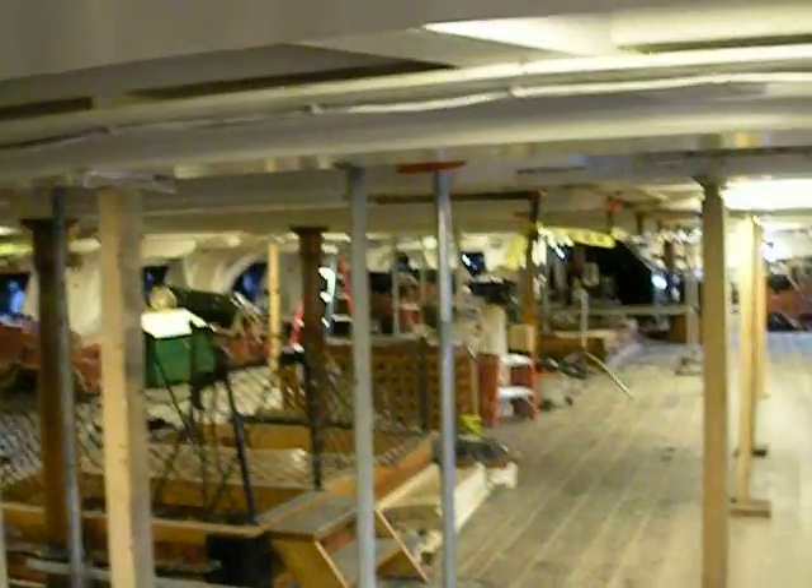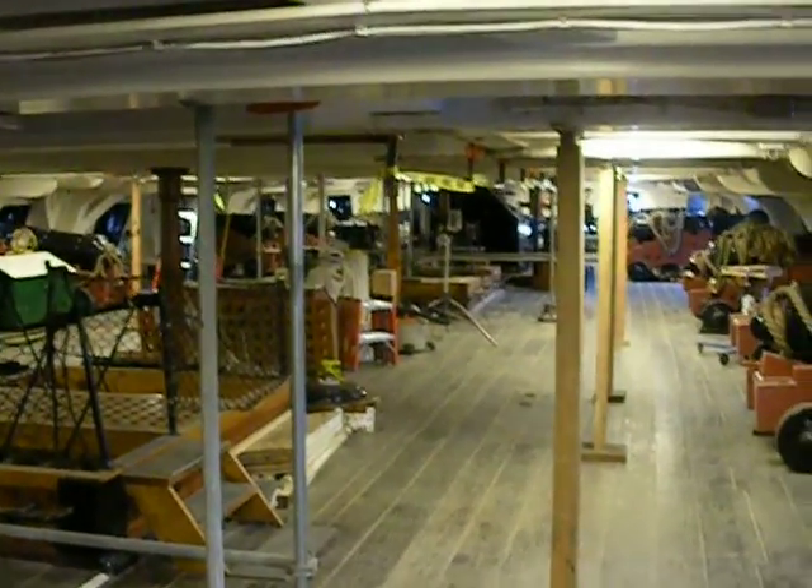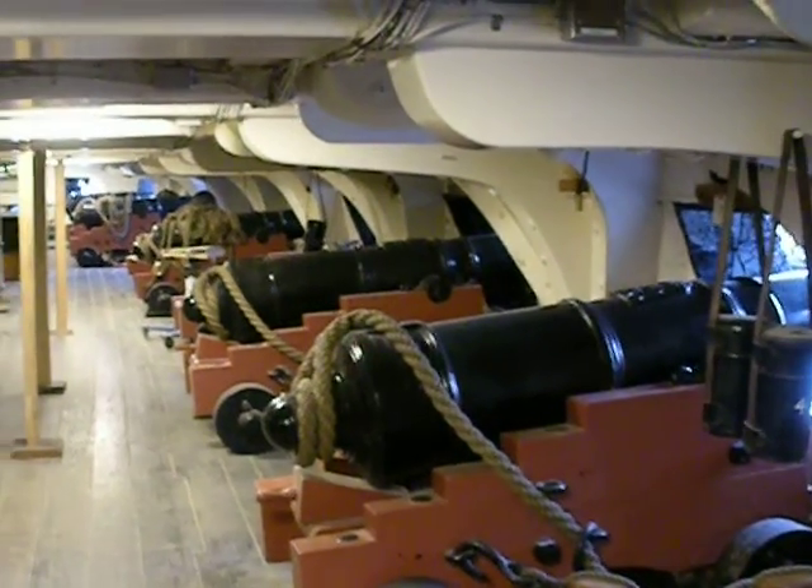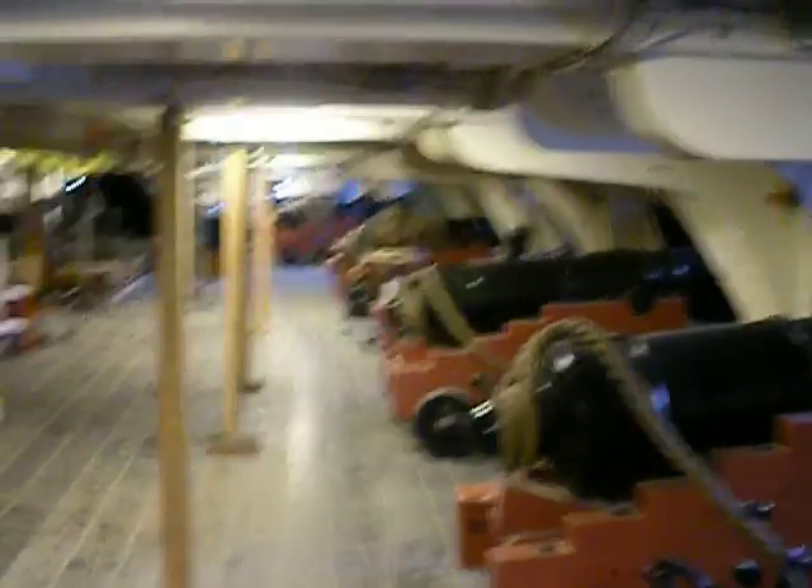This is a little bit higher deck in here. I can't even imagine how loud it would have been with all these things going off — 500 crew members. So they have one cook.